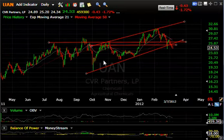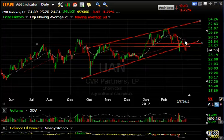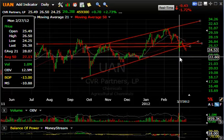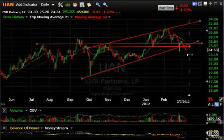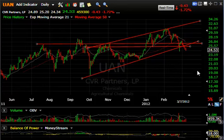UAN — CVR Partners — pretty nasty looking pattern. This large rising channel formed a little head-and-shoulders pattern here, broke down, snapped back, the moving averages failed and rolled over. If it should take out the spike low at $24.25, look for a test of $21.50 or so, and then possibly all the way down to test this low near $20.25–$23.25 down here. Technicals look terrible — I wouldn't be surprised to see that happen.